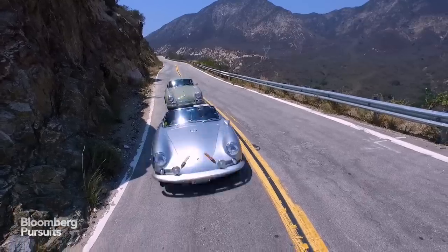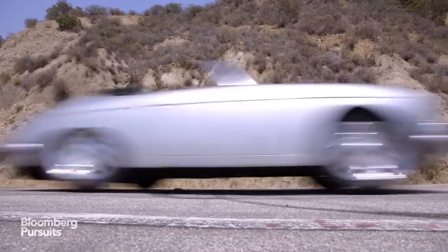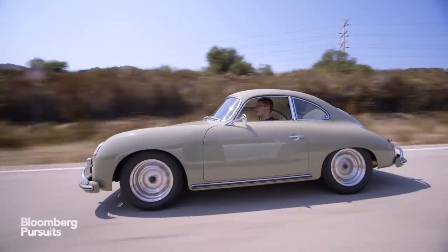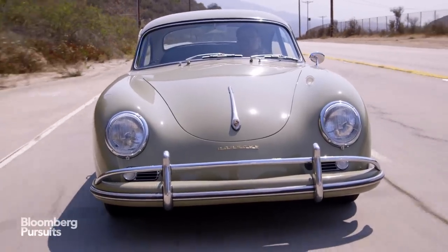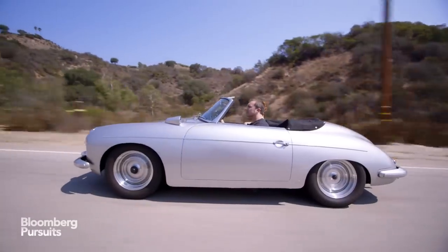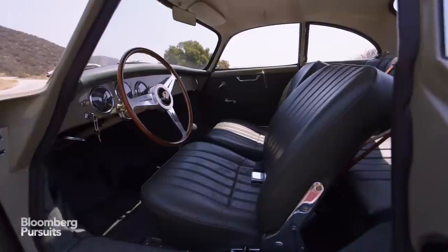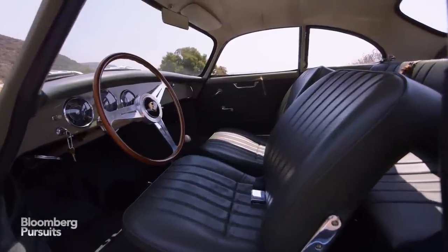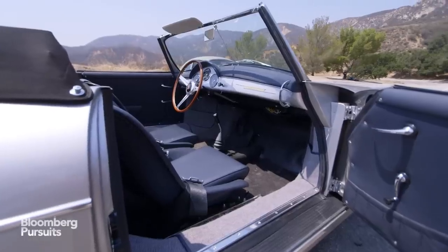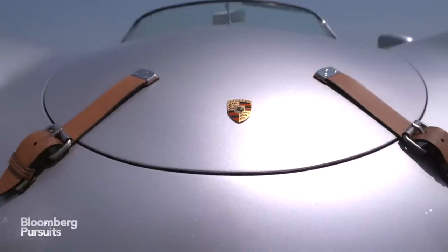We always put a couple hundred miles on the cars before we deliver them to the customer. We just want to make sure that the engine is broken in, that the car has had all of the necessary adjustments — everything from the suspension to the carburetors being perfect, that the door shuts perfectly, the window rolls up, and that there aren't any air leaks. Once we're comfortable and know that everything's ready on the car, then we move on to delivery.